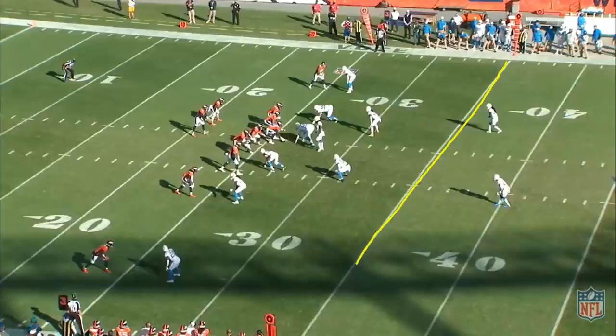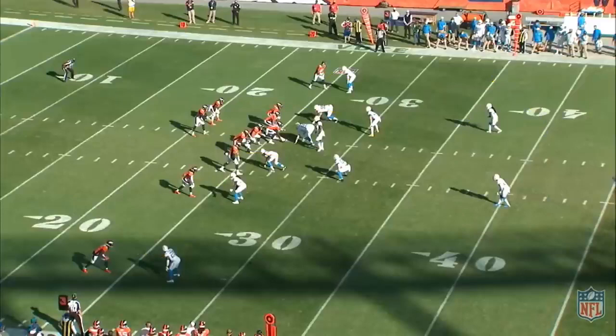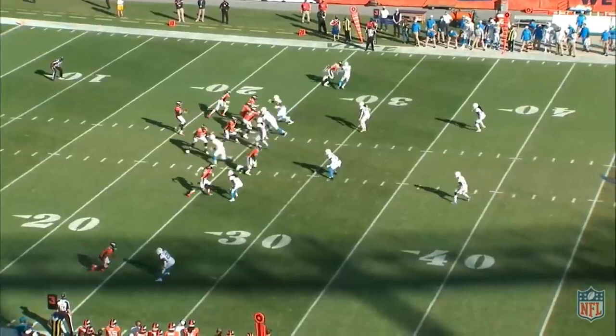It is third and nine. Here is the first down marker that I just drew the line at. You have a two-high safety look — a two-high shell. Looking at the Chargers' alignment, he's in a little bit inside alignment with eyes peeking inside. This is more likely man coverage, man coverage, man coverage — man on the back and one-on-one here. These safeties are just lurkers. This is cover two man.